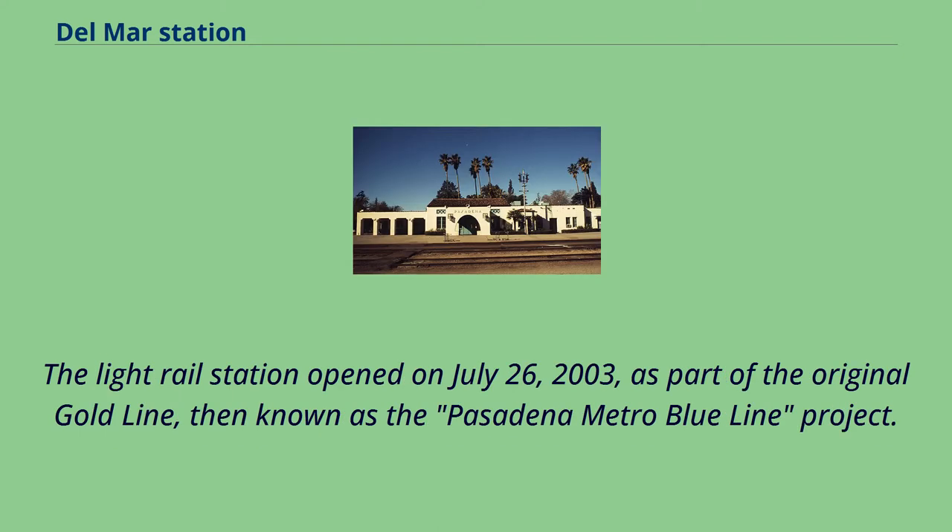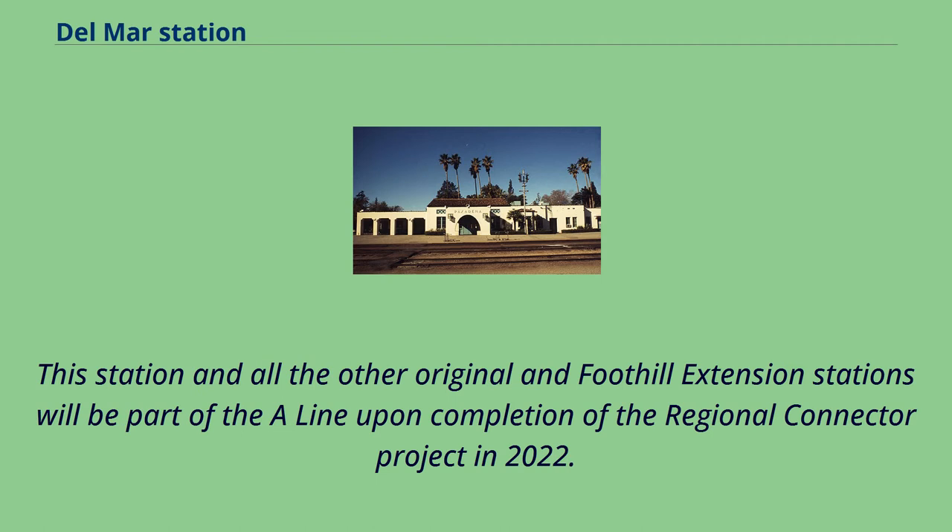The light rail station opened on July 26, 2003, as part of the original Gold Line, then known as the Pasadena Metro Blue Line project. This station and all the other original and foothill extension stations will be part of the A line upon completion of the Regional Connector Project in 2022.